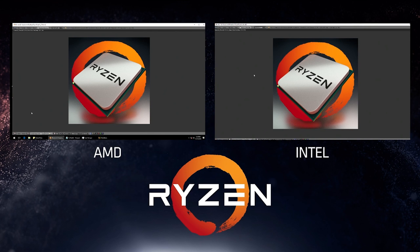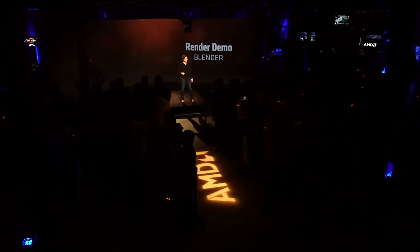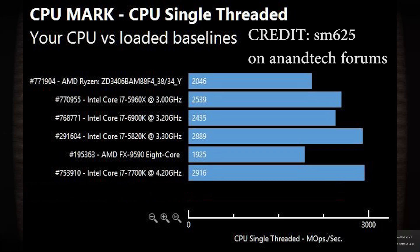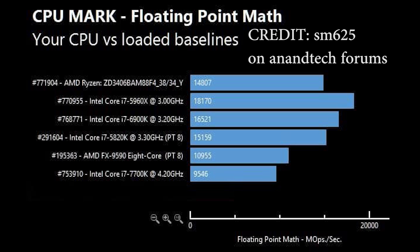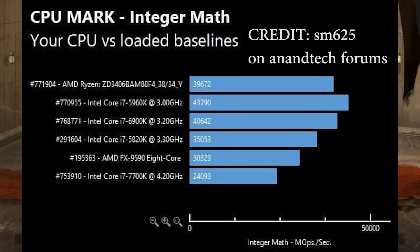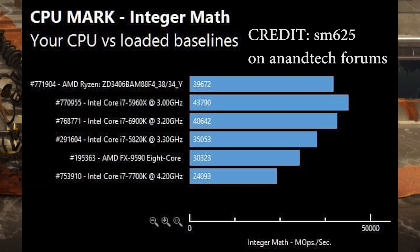If you take a look at the results, for example, your CPU versus loaded baselines: the 1700X scores 2,046, whereas the 6900K scores 2,434. Under floating point math, the 1700X scores roughly 15,000 versus 18,000 for the 5960X. The 1700K at 4.4GHz scores around 9,500, which is roughly on par because of the scaling of cores and threads. It continues down through prime numbers, integer math, and so on.